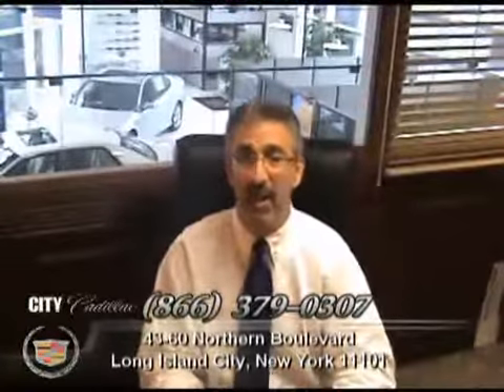Feel free to continue to browse our website and discover that we have not just Cadillacs, but all makes and models of quality pre-owned vehicles. And remember, mention this video and call the number on your screen and get free navigation on any pre-owned vehicle you purchase. Thank you. We appreciate the opportunity to earn your business.